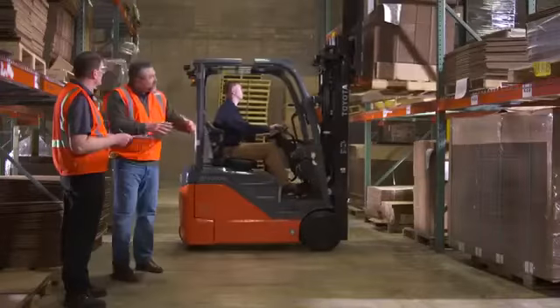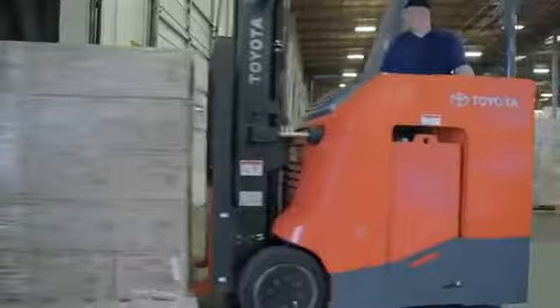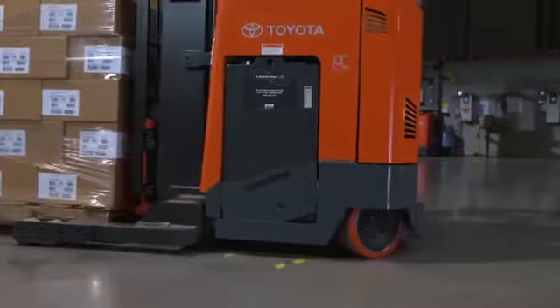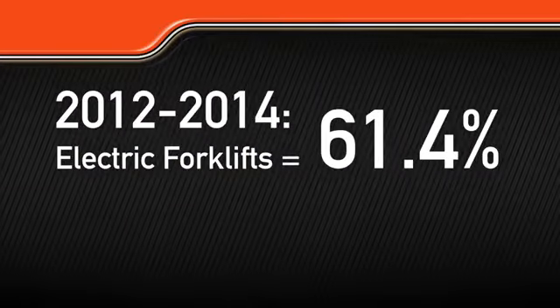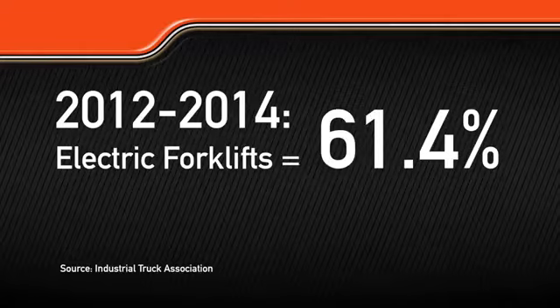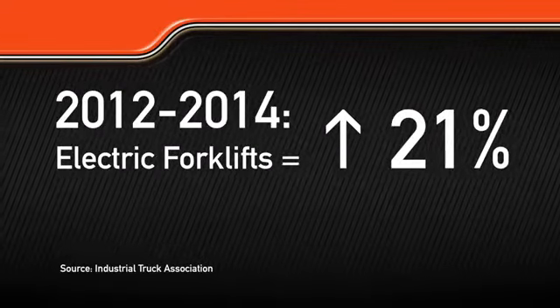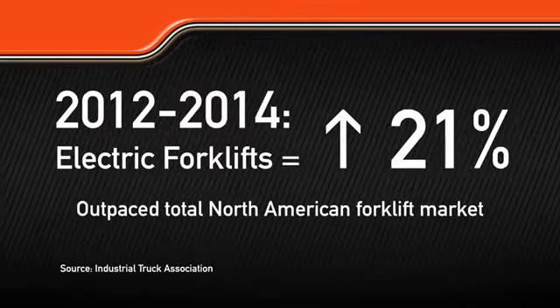And we are now offering more electric forklift options than ever. Electric forklift sales have steadily grown in the North American market, and between 2012 and 2014, they made up 61.4% of all forklift sales, according to the Industrial Truck Association. This represents a 21% growth in the category, which outpaced the total North American forklift market during the same period.